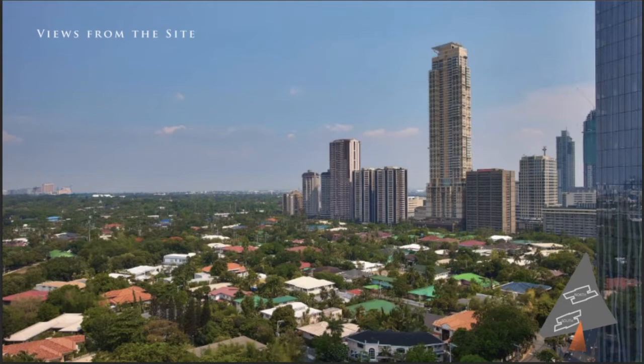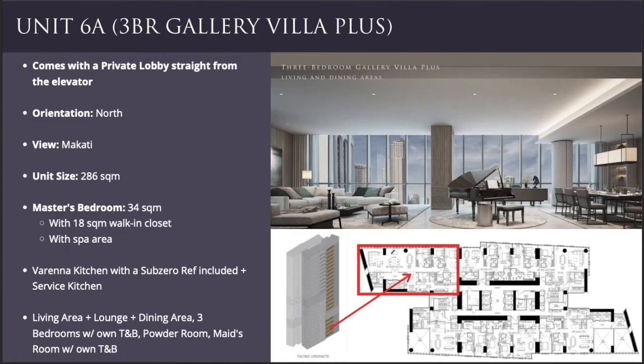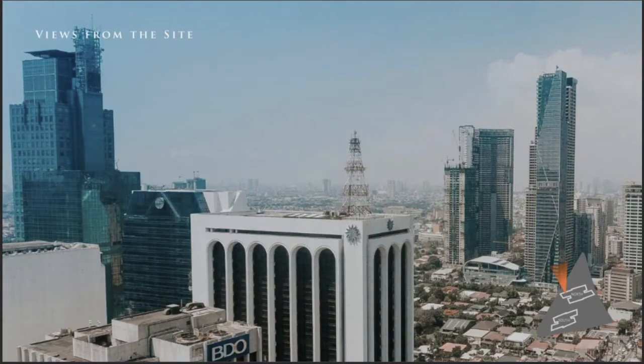The next unit I'd like to recommend is Unit 6A, which is a three-bedroom gallery villa plus. It also comes with its own private lobby straight from the elevator, but this unit is facing north, so your view will be the Makati cityscape. Since it is a three-bedroom, it is quite spacious at 286 square meters.